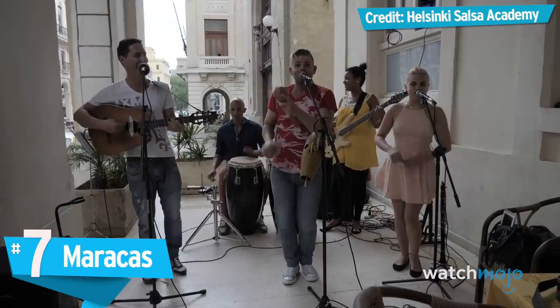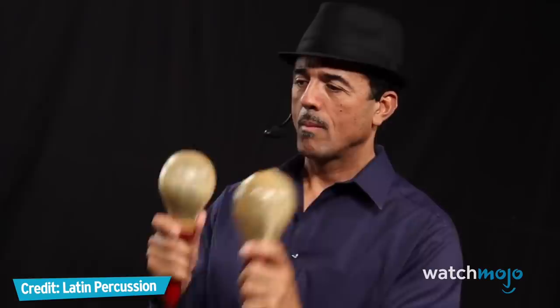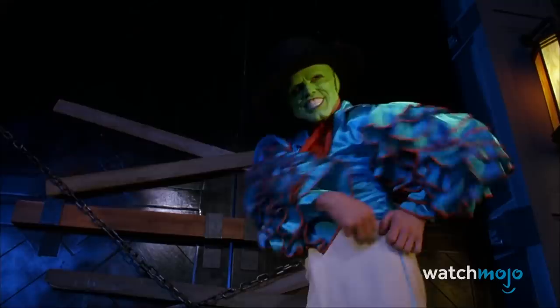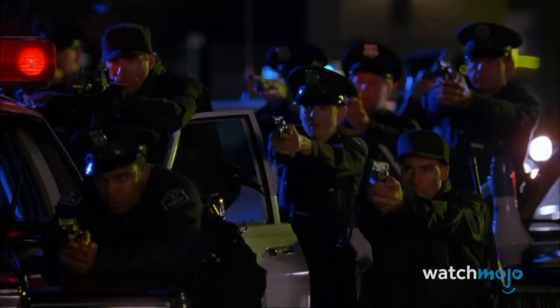Number 7: Maracas. How hard could it be? The maraca is a rattle which serves as a percussive instrument, and they're quite common in Latin and Caribbean music. They usually come in pairs, and you — well — shake them. And that's about it. It's an easy instrument for children to pick up and play, even if it may get a little irritating. And it makes for a fine companion to rock and roll songs.